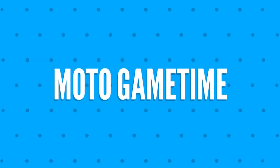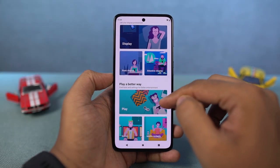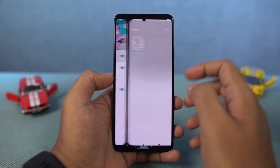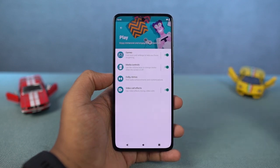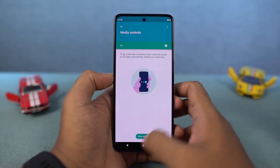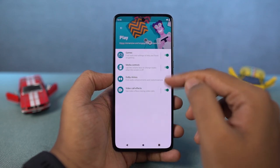Next, we have Moto Game Time — a toolkit for games. From here, you can add the list of games on your phone. Whenever you open any of these games, you can see a floating button on the screen. Once you click it, you get extra options to block calls, block notifications, take a screenshot, do a screen recording, and even select applications for floating apps. For example, you can use Facebook as a floating app while playing a game.